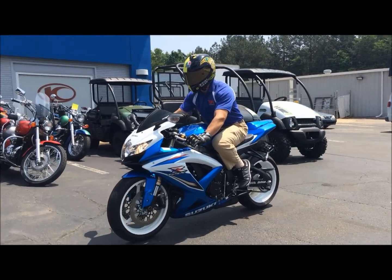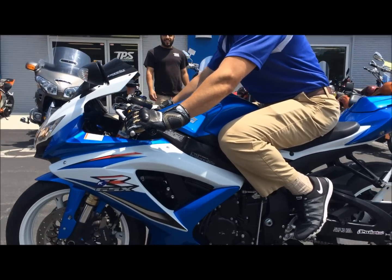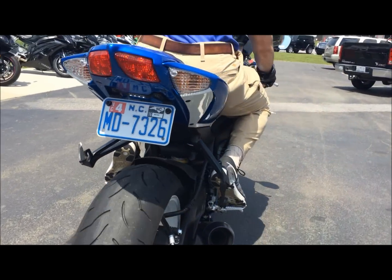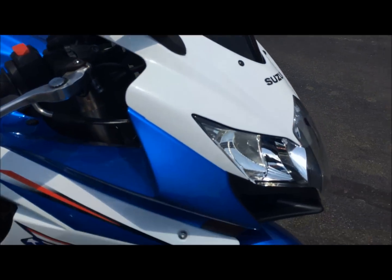This is the 2009 Suzuki GSX-R600, a lightweight, high-power sport bike for riders who like speed, and for track day enthusiasts, and for guys who want to look cool, and guys who want to do stunts. Why? Because it's the Gixxer — one of the most iconic motorcycles in America.